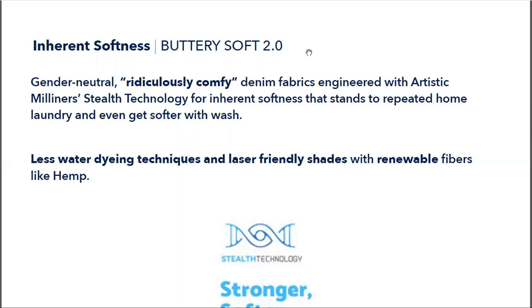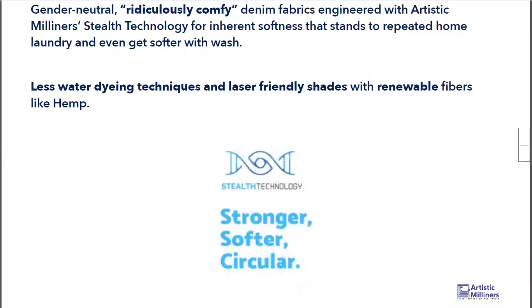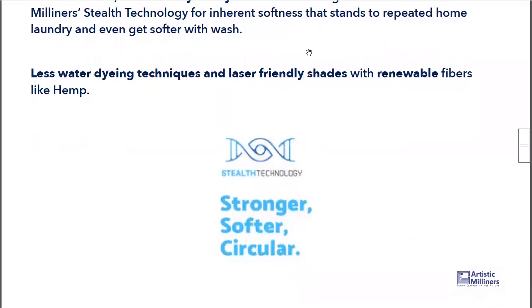The secret behind this fabric is our Stealth technology, which uses a kind of long-staple cotton where the yarns are spun in a way that the fabric gets even softer with every wash. With a normal denim, a lot of softener is applied at the washing stage, but when the user takes it home and washes it, that softener goes away and the softness reduces. But with Stealth technology, with every wash the softness is enhanced, and the strength on these fabrics is amazing — so you get sweatpants comfort.